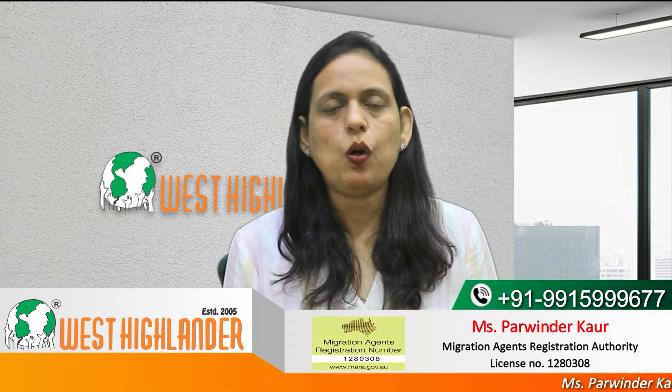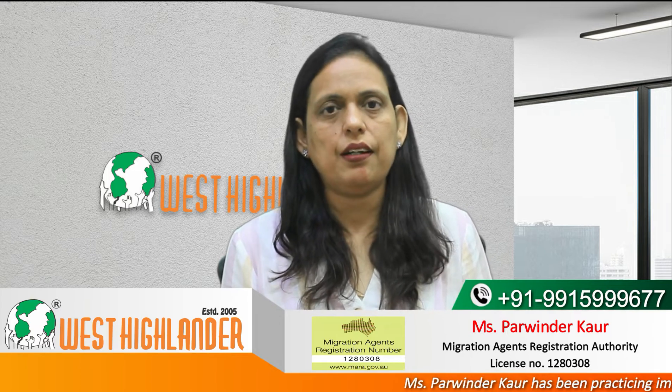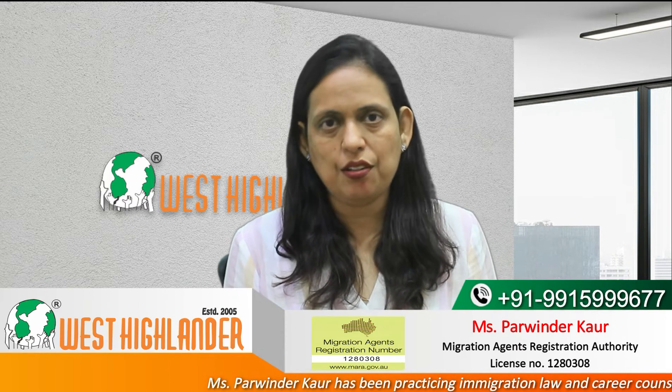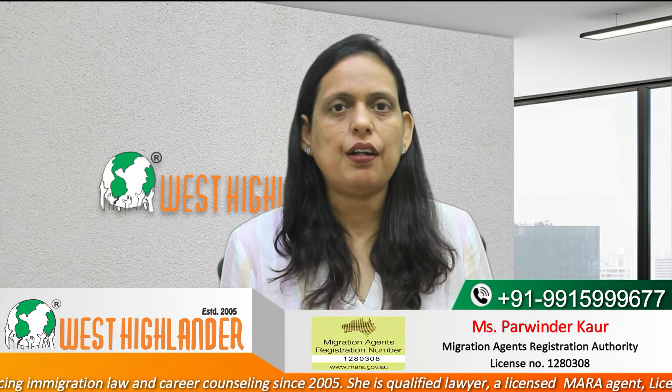Dear friends, I am Parvindar from Westrylander and I welcome you all in this video about Masters in Australia with Low IELTS and Academics. This video would be of interest to students who have done their bachelor's degree and are looking forward to studying masters in Australia. Keep watching for complete information.